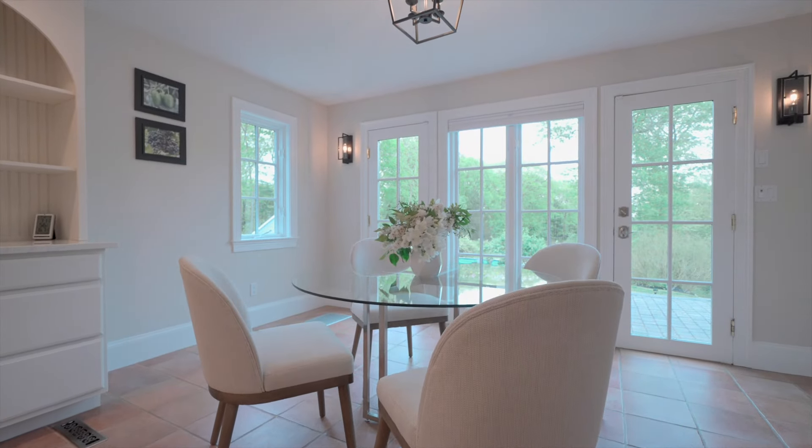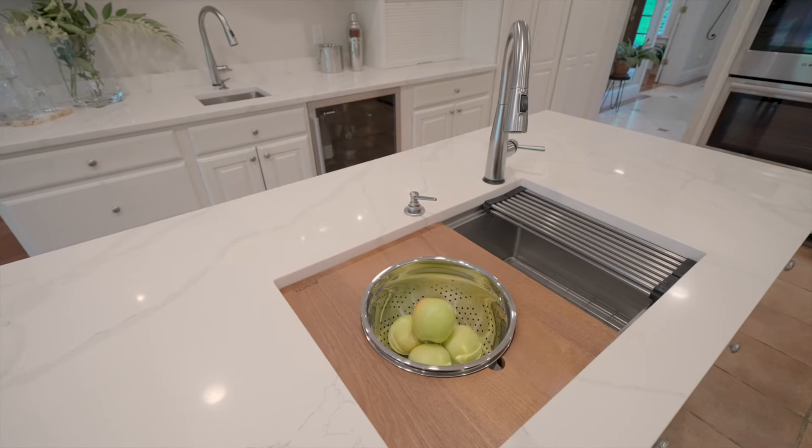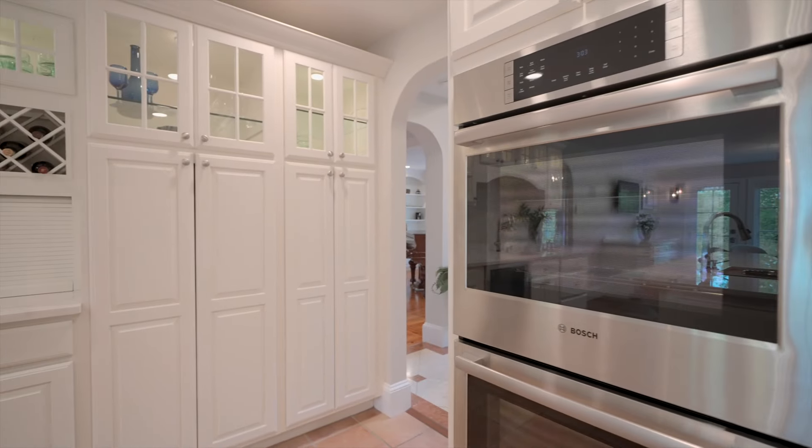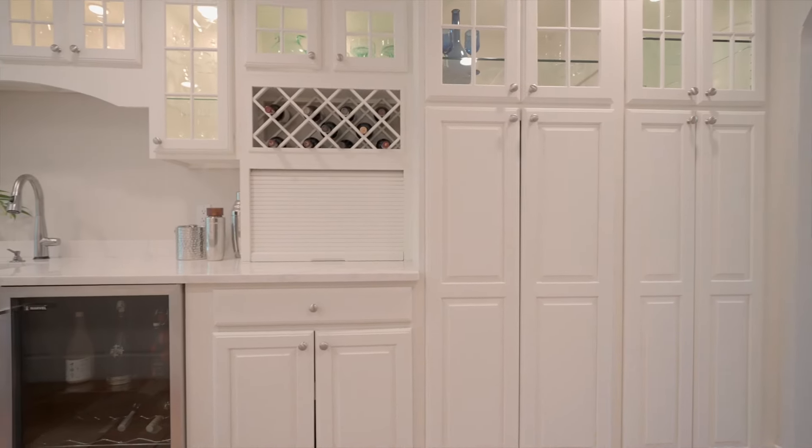Each room offers a favorite place, whether it's the epicurean-designed kitchen, the billiard and media room, the dining area, or the primary suite. Walls of glass showcase the stunning grounds from every room.